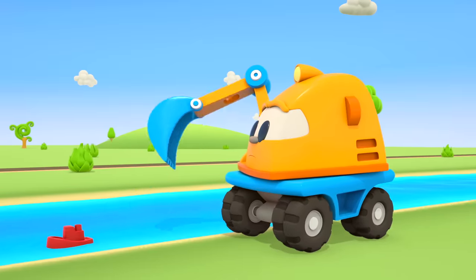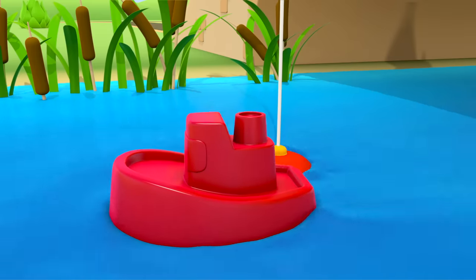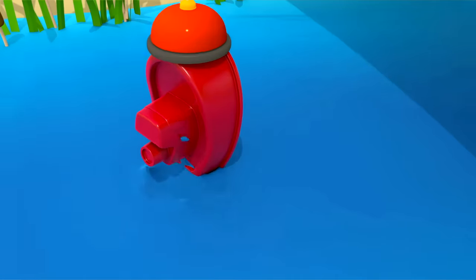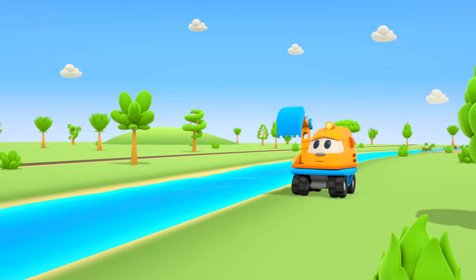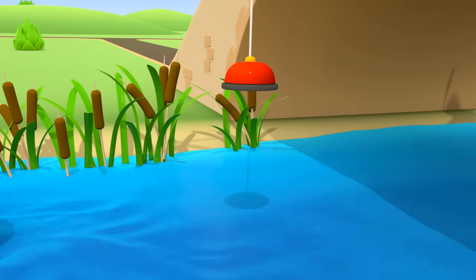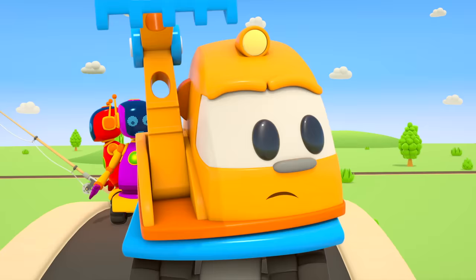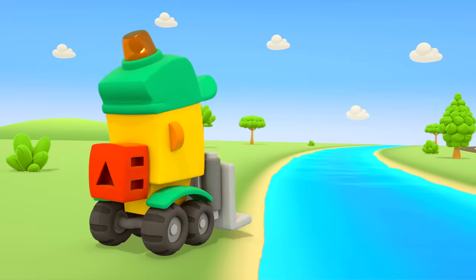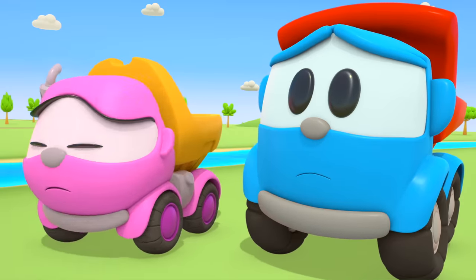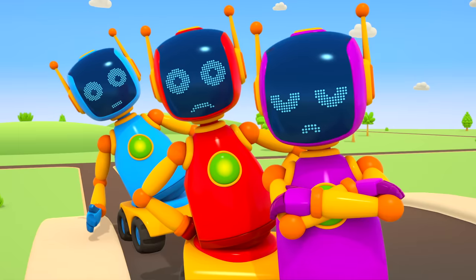The robots are standing on the bridge — they are fishing! Red Robot, wake up — you've caught a boat on your line! Hold on, don't drop it! The boat fell back in the water! What are you playing at? We're playing catch the boat! Where's the boat then? It sailed away — because it was just a sand mold! Look how angry Leia is!